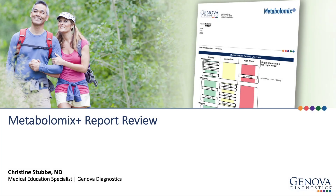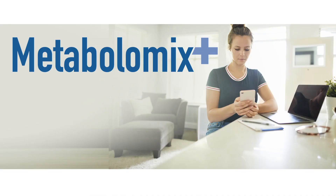Today we are going to review a Metabolomics Plus report. The Metabolomics Plus is a comprehensive nutritional assessment designed to be a minimally invasive, at-home collection. Many patients may benefit from nutritional testing, including those with fatigue, inflammation, mitochondrial dysfunction, mood disorders, and many others.